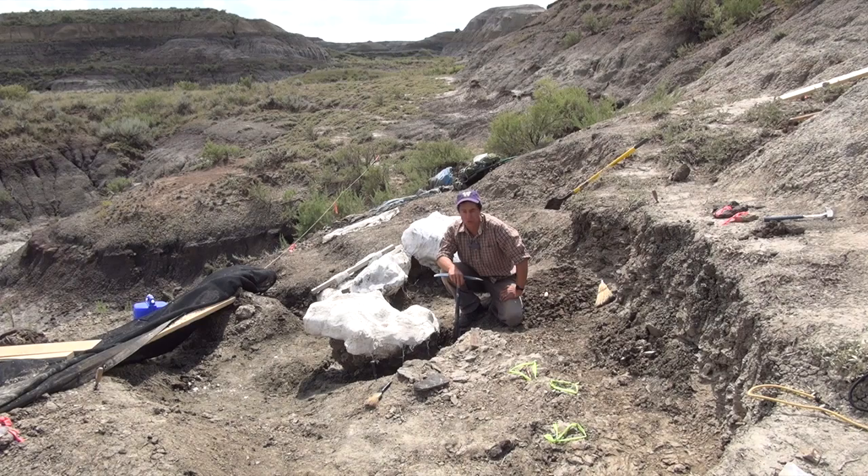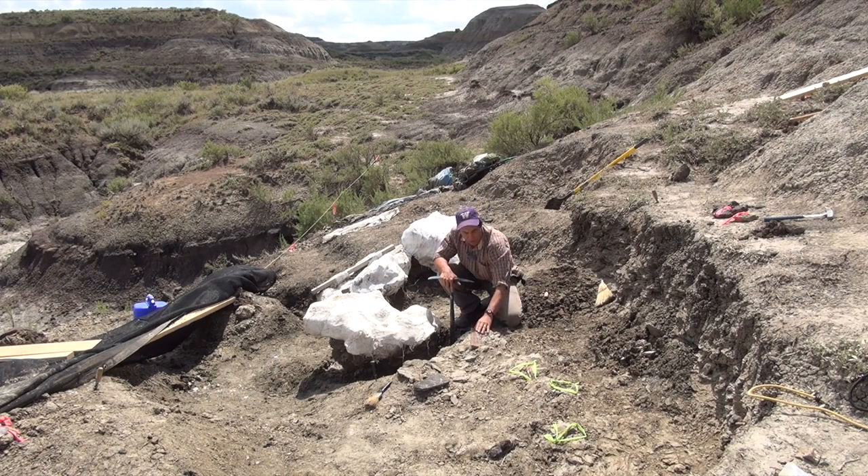This is a locality that preserves a large individual of a triceratops dinosaur. Around me are some white plaster jackets that we've begun the process of excavating, as well as some exposed bones. Right here you have a rib, and behind me are elements of the skull, including a very large frill, parts of orbital horns on that large skull, and here are some vertebrae of this individual.